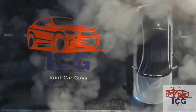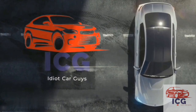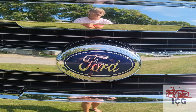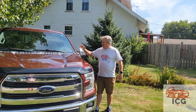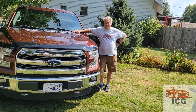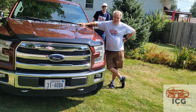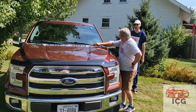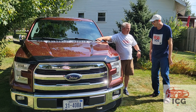Now, here's your idiot car guys. Hey y'all, welcome to the Idiot Car Guys. I'm Jeff, and as you see here, this is not my Ram 1500. About damn time you bought a real truck. Oh my god, look who's here — the other idiot car guy.